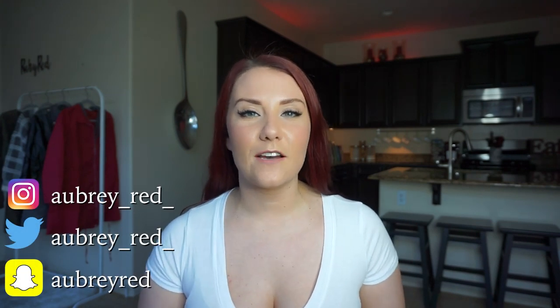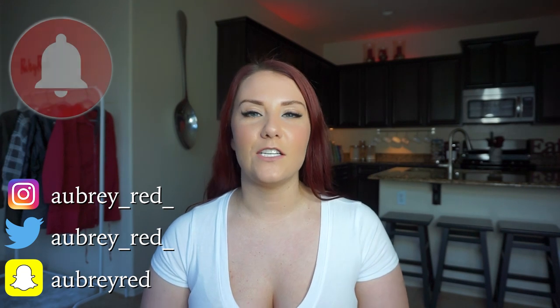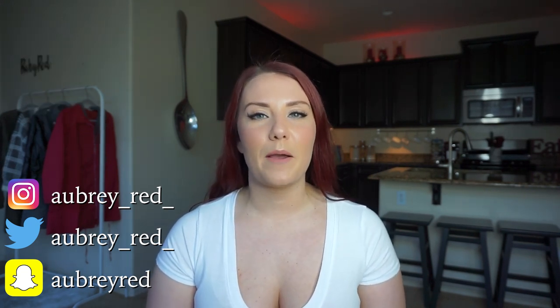Thank you guys so much for watching my new Cocoa Me video. Please be sure to comment and let me know which style was your favorite. Don't forget to subscribe to my channel and hit the bell button so you can be part of my notification gang. If you're looking for exclusive content, you can check out my Patreon and my Cameo — links to both are in the caption below. Thank you guys so much for watching!